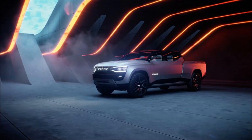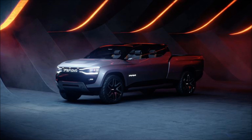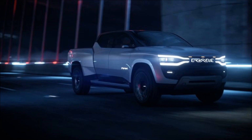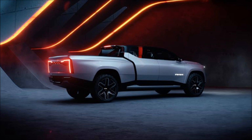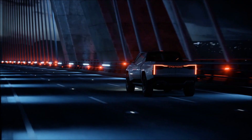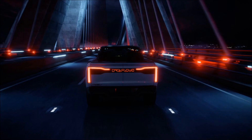Drop the mid-gate and you can pass items right through from the rear to the frunk, meaning skinny objects up to 18 feet (5.5 meters) can be carried with the tailgate closed. A RAM track rail system is fitted right the way through the Revolution to provide anchoring points and flexible loading, and the console can turn into a workstation.